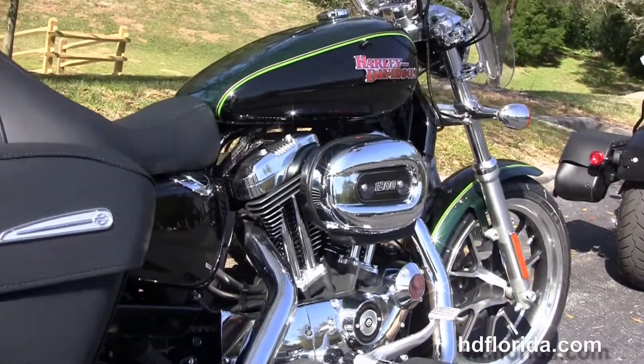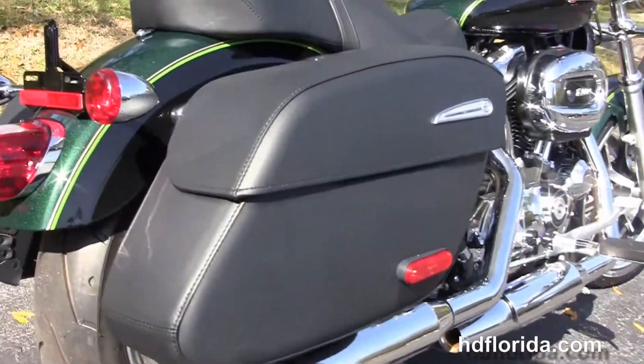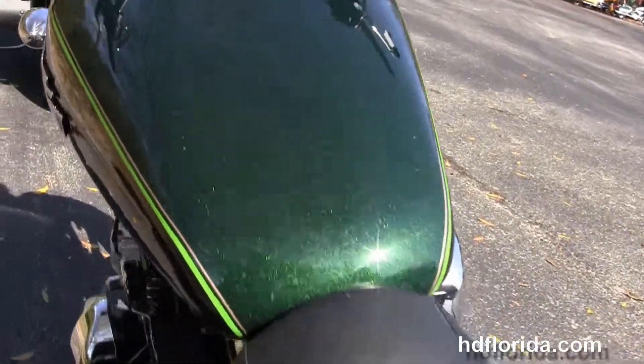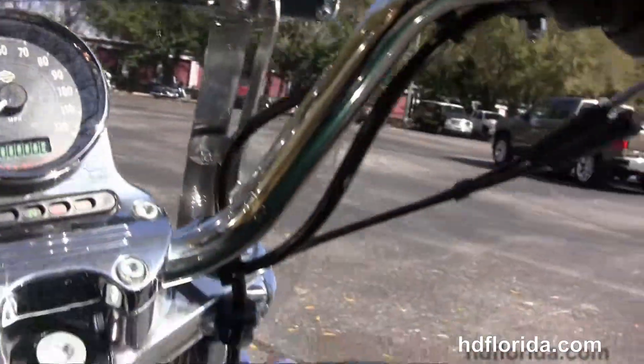It's got the half-size mid floorboards, the chrome staggered exhaust, and the hard-locking leather saddlebags. It's got two-up seating, a 4.5 gallon fuel tank, and the mini ape handlebars. Out on the front forks, we've got a full-size attached windshield.